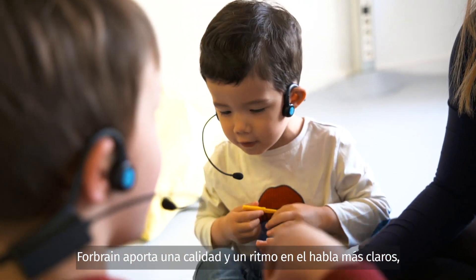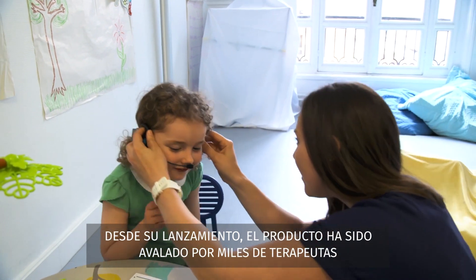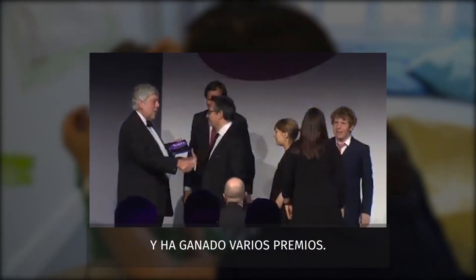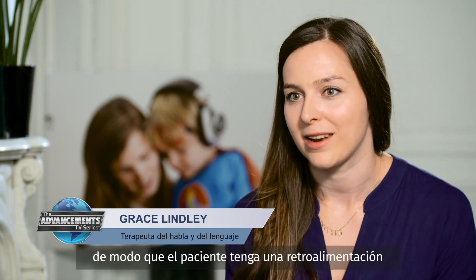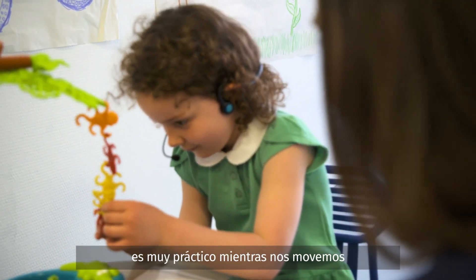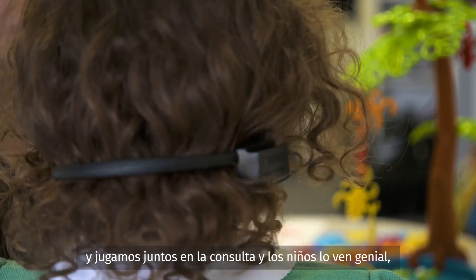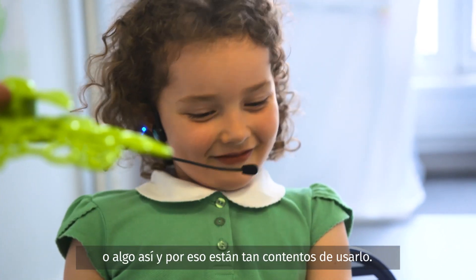4Brain brings clearer speech quality and rhythm, better listening skills, and greater focus and concentration. Since its introduction, the product has been endorsed by thousands of therapists and has won several awards. I hadn't come across a tool before that uses bone conduction and enhances your speech automatically, so you have automatic feedback about how your speech sounds slightly louder. I found that really, really powerful for boosting self-awareness in kids. I love that it's wireless as well — it's really practical for while we're moving about and playing in the room together. And the kids think it looks cool; they think they look like a pilot or some type of police officer, and so they're really happy to wear it.